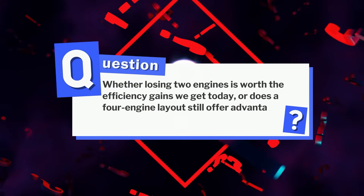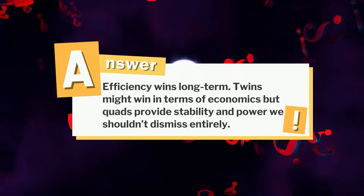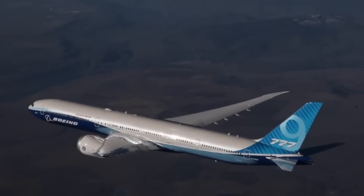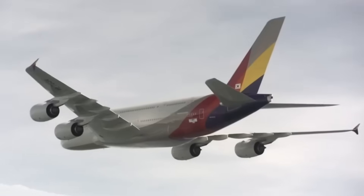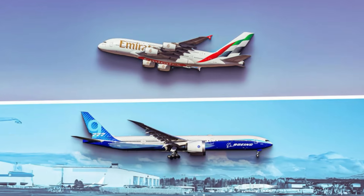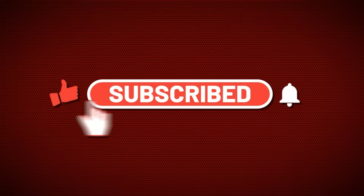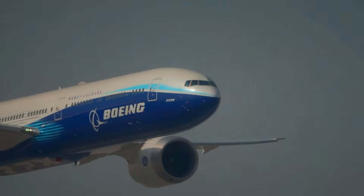And that question from earlier? Efficiency wins long term. Twins might win in terms of economics, but quads provide stability and power we shouldn't dismiss entirely — a lot of it depends on mission demands. The engines powering the 777X and A380 are statements about their missions and the priorities of modern aviation. Both have reshaped expectations. If you enjoyed this video, make sure to like it and subscribe to the channel.